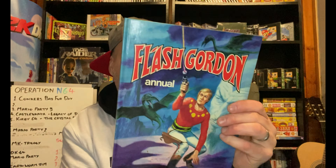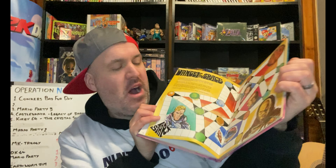Another annual is this Flash Gordon one. I do like Flash Gordon — especially the film. I know it's so bad it's good, but this thing is old and very cool.